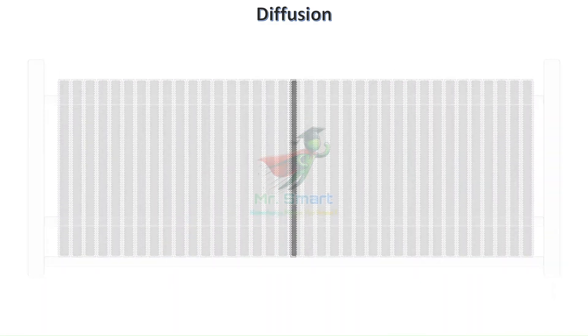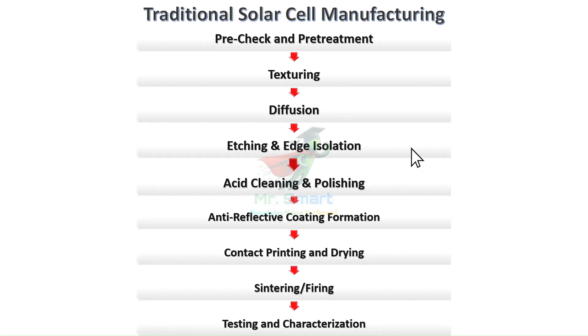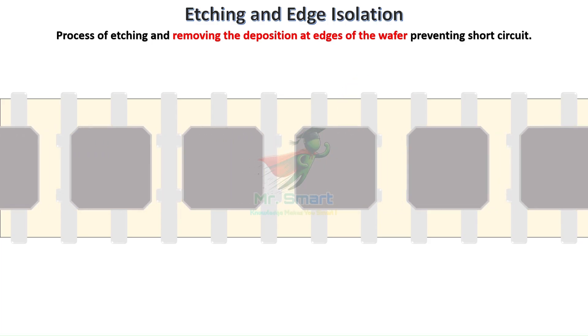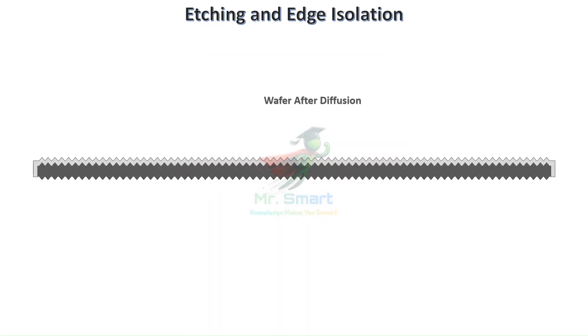During diffusion, phosphorus spreads not only on the desired front surface, but also around the edges and backside, creating unwanted electrical paths. We must remove these connections to prevent short circuits. That is done in the next process called etching and edge isolation, where chemicals carefully remove edge connections while preserving the precious PN junction. This involves exposing the edges to etching chemicals, precisely removing the conductive phosphorus layer formed at unwanted areas. After edge isolation, wafers undergo acidic rinsing to remove any post-texturing particle remains.